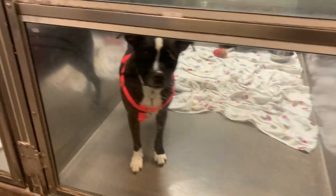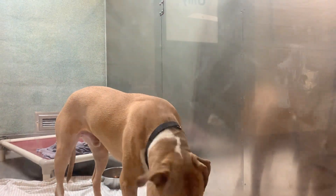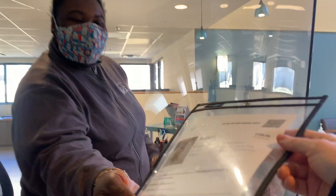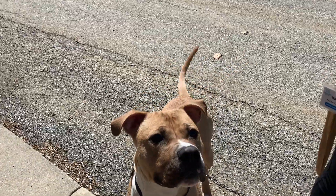Walk through our cat room or dog kennel to find the pet you like. Scan the QR code on the pet's kennel card. An adoption counselor can help you apply on your phone or our tablet. Meet the pet and make sure it's a good match.